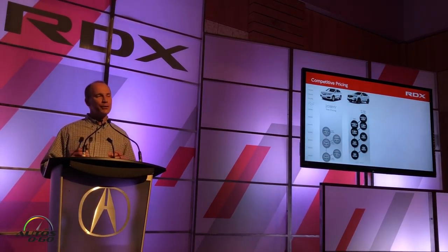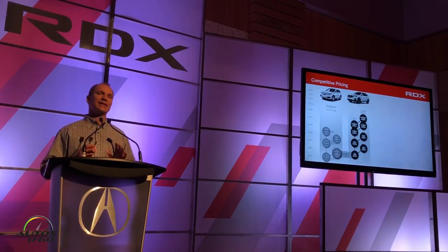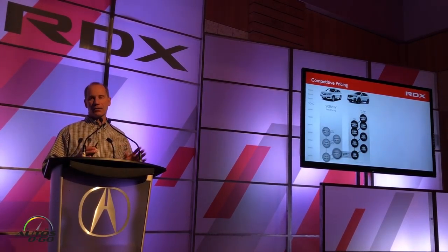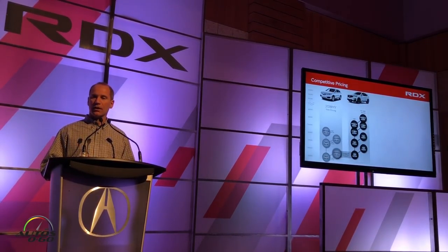On pricing — our entry starting price is $37,300, which is exactly the same price as the outgoing RDX with Acura Watch included. We've held base pricing with safety standard at $37,300. The Tech trim is a $3,200 walk-up for all those loaded features. The A-Spec is another $3,000 beyond that, and the Advanced trim tops out at another $1,900 walk-up from A-Spec.